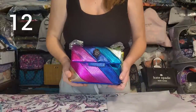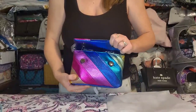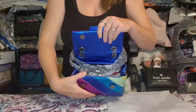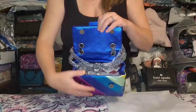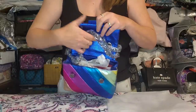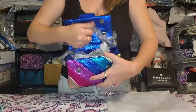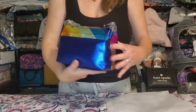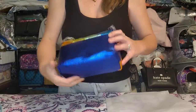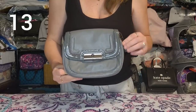Next up is the smaller rainbow Kurt Geiger dupe. It has a double magnetic closure, a chain strap with four grommets so you can adjust it, and two sections on the inside with a zipper pocket in the middle. The strap is still wrapped up — brand new, unused condition.